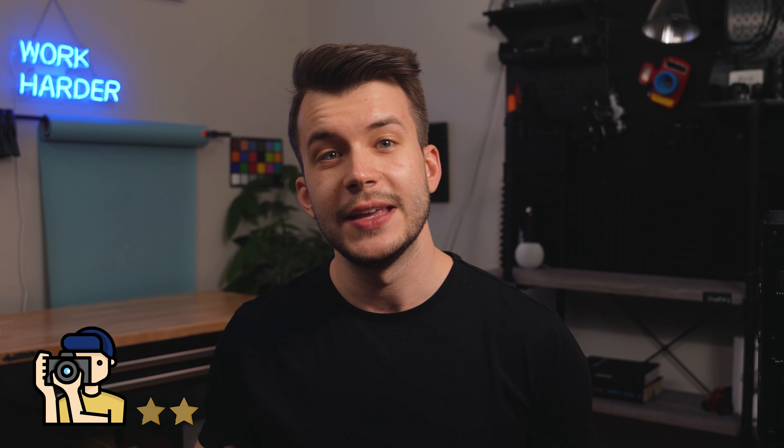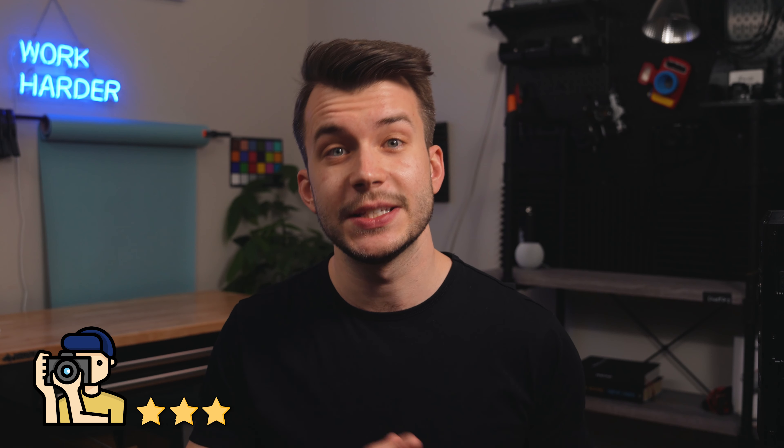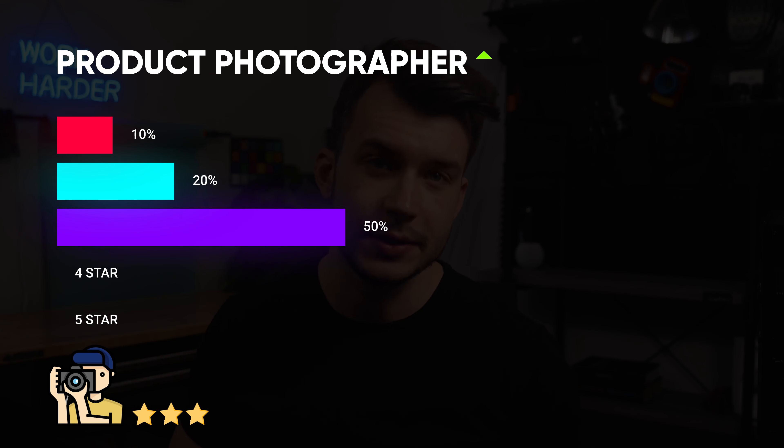Next, we have the 2 star photographer. They've been doing this for some time. They understand the basic lighting principles and they know how to make products look good. They can match the background to the products and just have a simple one light setup. These photos are good. These make up the next 20%. The 3 star photographer has had 6 months to a year of experience under their belt. They've been doing product photography for a bit now. They use one light plus reflectors and they know exactly how to light products to make them look great.